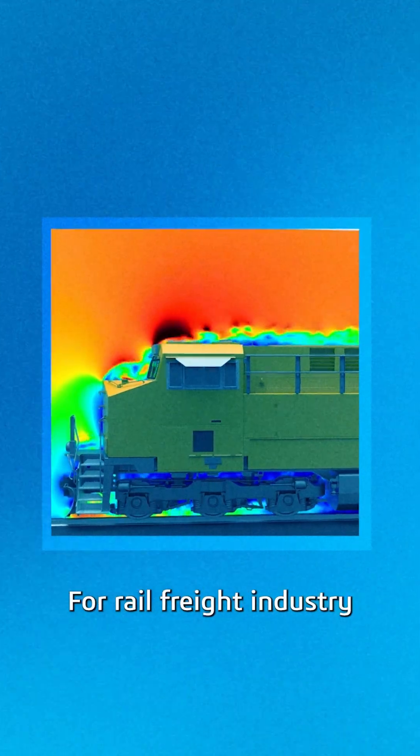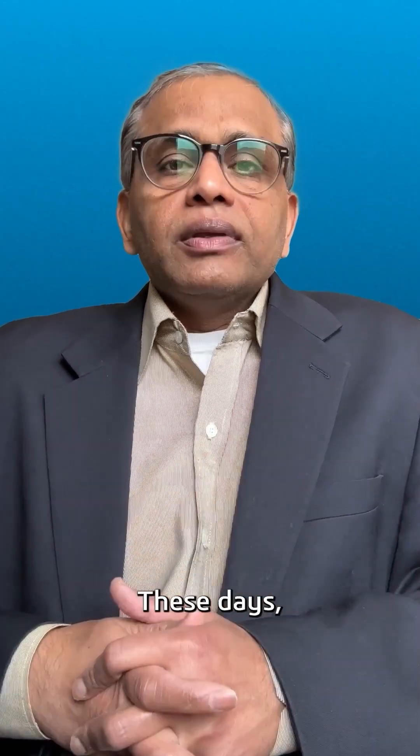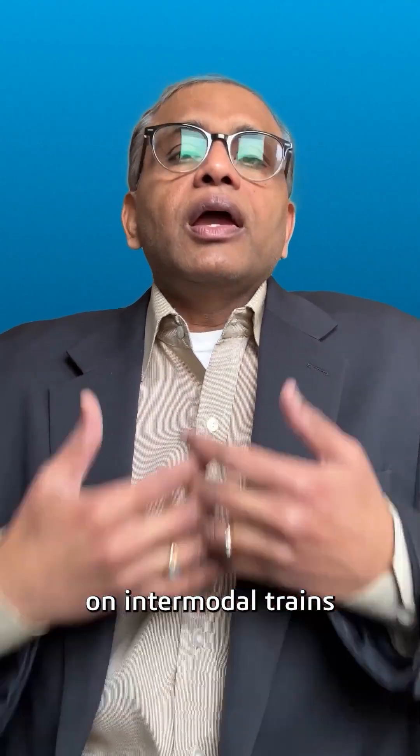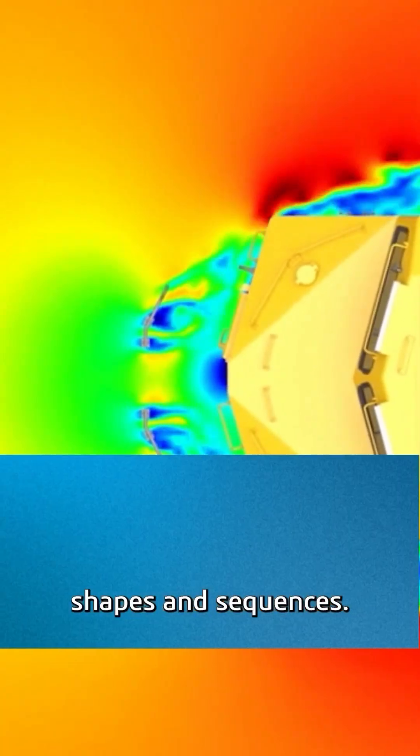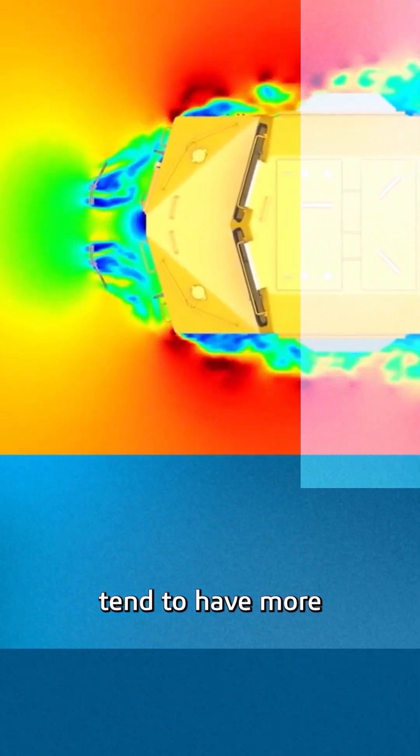For the rail freight industry, aerodynamic simulation as well as vehicle dynamic simulation are quite crucial. These days, the industry is going towards transporting more goods on intermodal trains. They come with various sizes, shapes, and sequences, and these types of cars tend to have more aero drag.